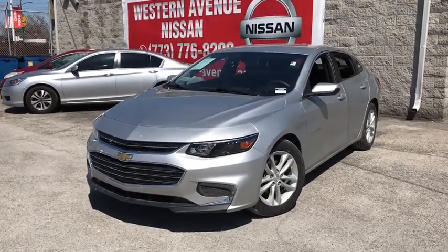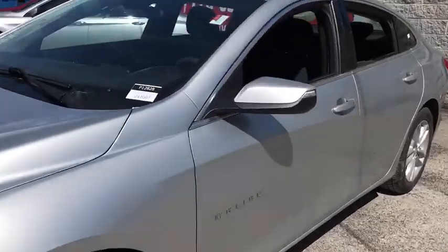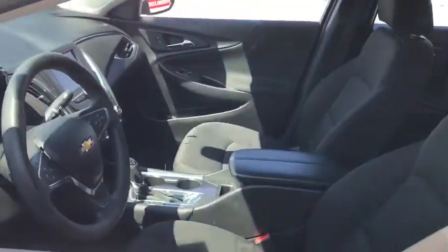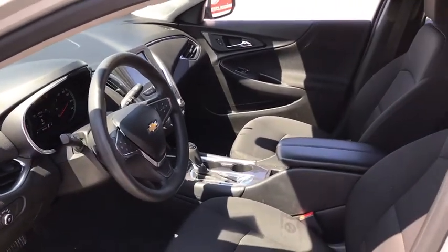Stop by and take a look at the 2018 Chevrolet Malibu, a combination of performance and fuel economy. The Malibu is a great commuting car, and this vehicle has less than 70,000 miles.